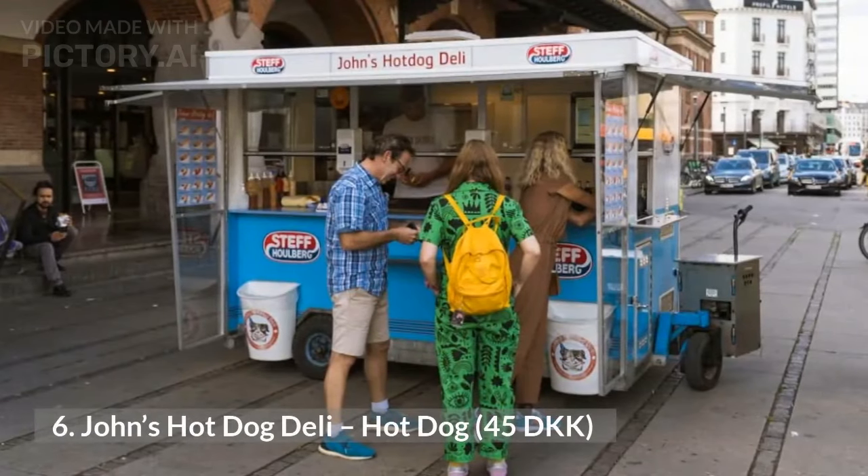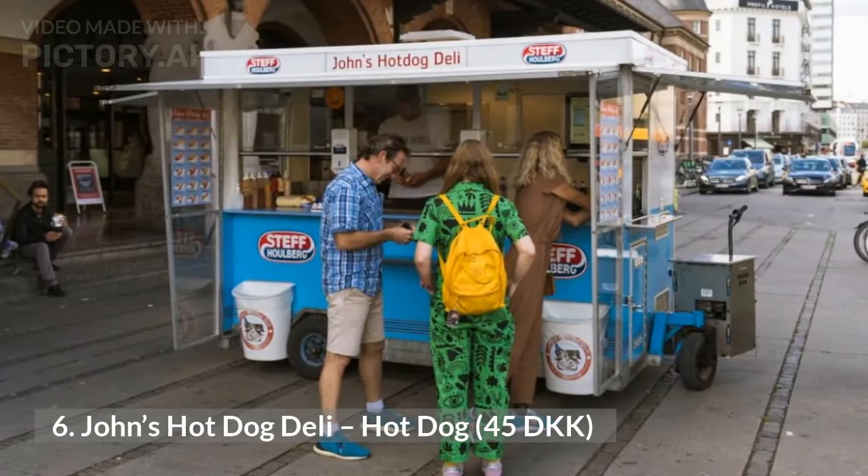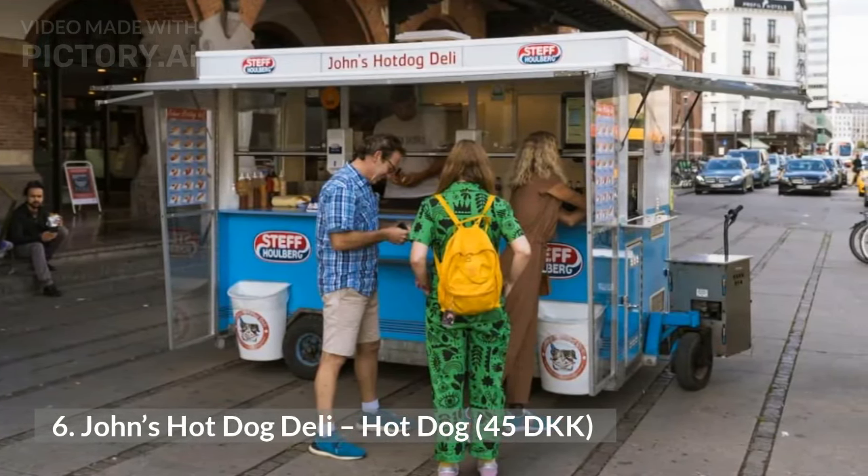6. John's Hot Dog Deli, Hot Dog, 45 Danish kroner. A hot dog is the ultimate cheap eat in Denmark. You can't visit Copenhagen without having at least one hot dog, and this guide would be incomplete without one on the list. John's Hot Dog Deli is our favorite vendor — you can find his sausage cart located right outside Copenhagen Central train station, across from Tivoli.